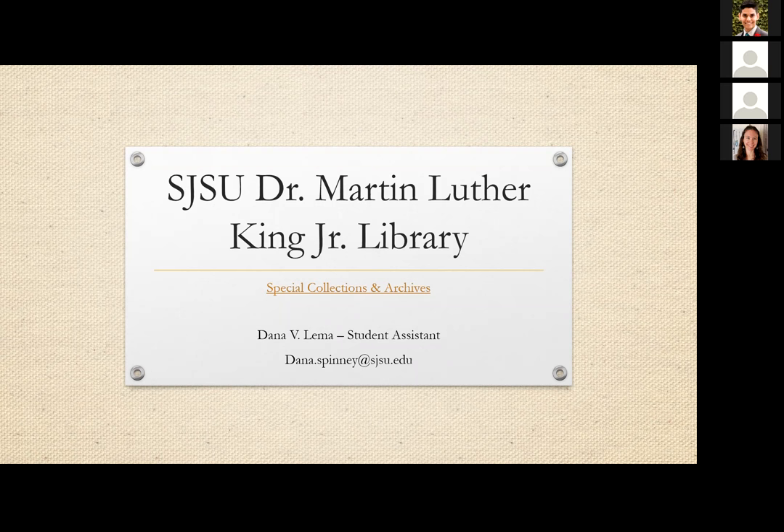The Special Collections archive is primarily a historical account of San Jose State University and local San Jose, with some local history of Santa Clara County and some state of California history, especially in relation to politics, political movements, and different events. The collection is located on the fifth floor of the King Library.